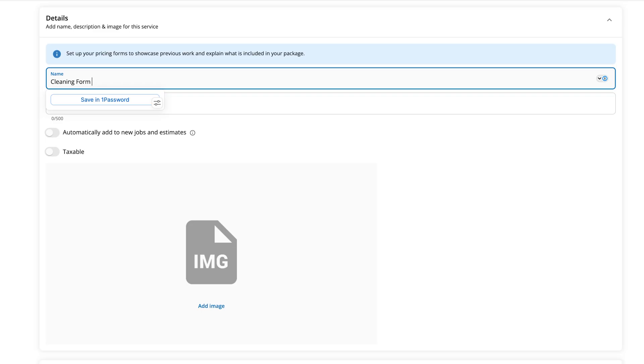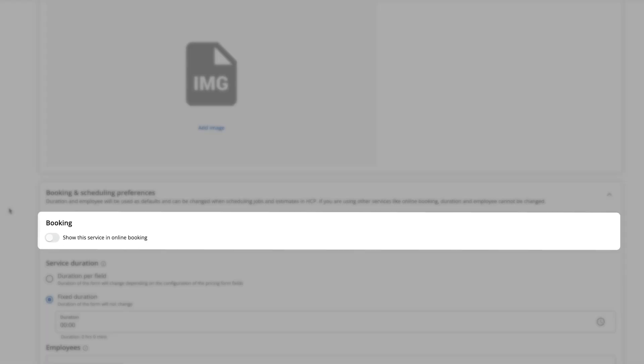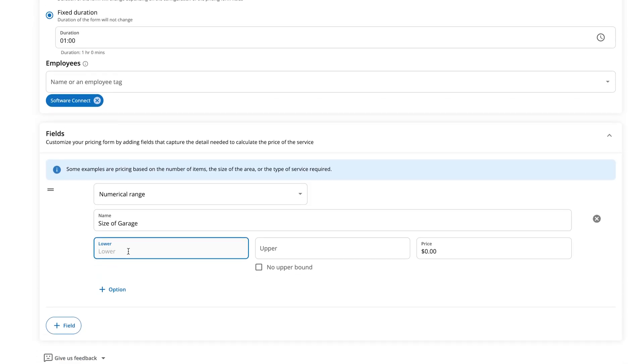Now let's build one. Start by entering the name and description for the price form. You can also add a photo if you'd like, and make sure you make the service taxable. If you want the service available for your online booking portal, you can select that and include how long the service should last and who will perform it. Let's say we're a home cleaning company and want to add a garage cleaning service based on the size of the garage.